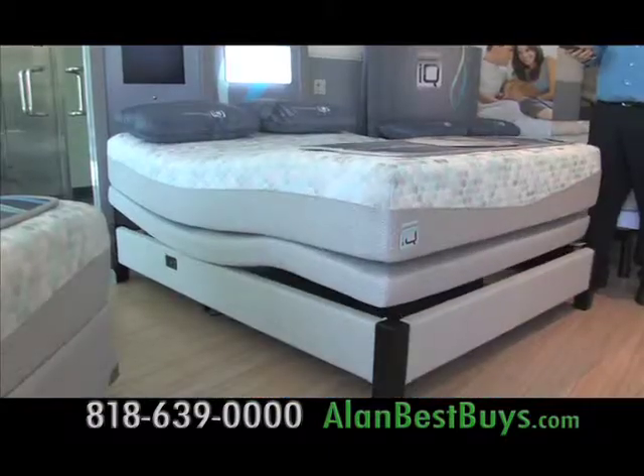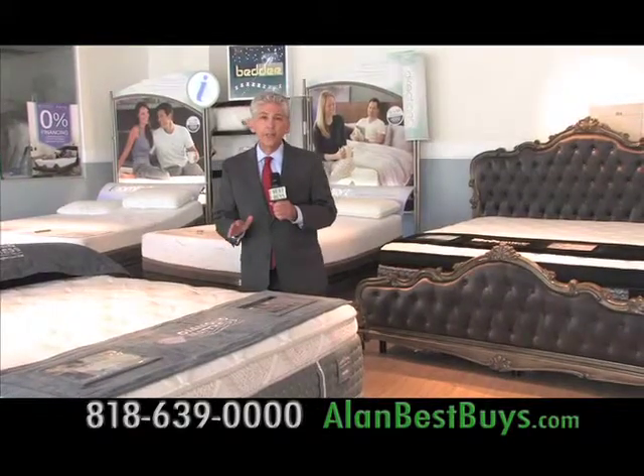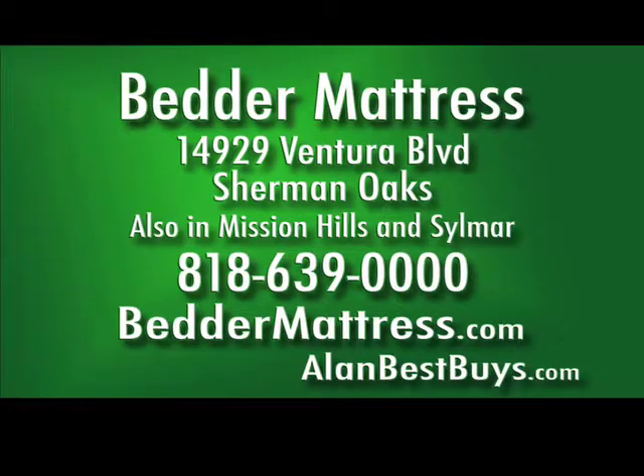Better Mattress has the latest adjustable beds and the best prices, with free local delivery, free setup, and special financing plans available. The main Better Mattress showroom is at 14929 Ventura Boulevard, Sherman Oaks. 818-639-0000. For the best sleep technology and the best prices and service, bettermattress.com.